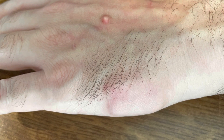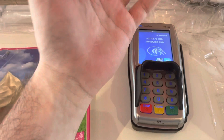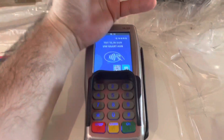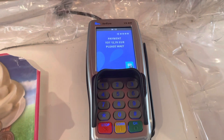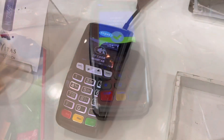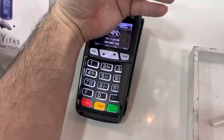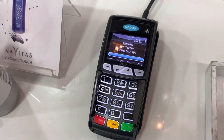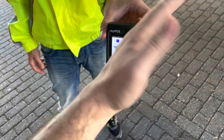Here's what it looks like when it's healed, and here I'm demonstrating my contactless payment implant — using it with different contactless payment terminals in different places: stores, snack bars, restaurants, and even with a delivery guy.